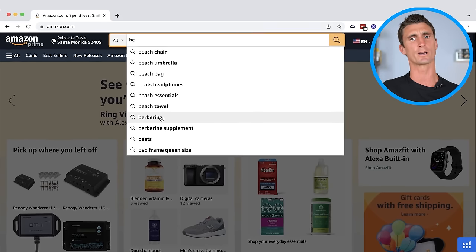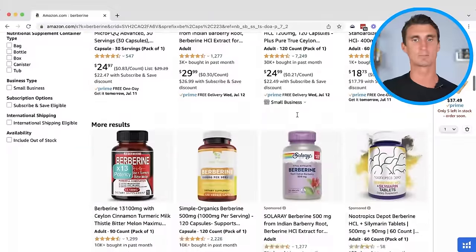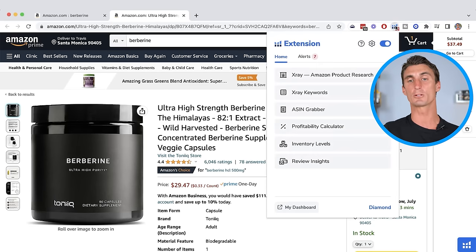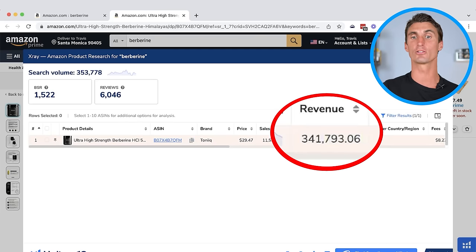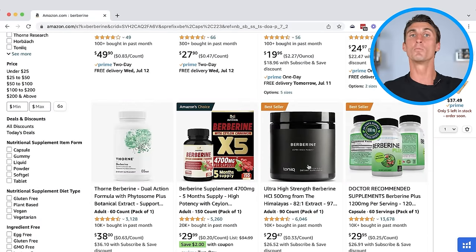I didn't know what berberine was, so I clicked on it to learn more. Up came all these products, and one caught my eye because it's exactly what we were talking about — it's a premium product. The branding on most others is pretty terrible, but this one looks premium. I clicked on it and used the Helium 10 Chrome extension — clicking on the X-Ray tool — to see how much per month this product is doing. It says this product has revenue of over $300,000 per month. But what's interesting is this branding doesn't really hit the target market. It's super premium, but I'm wondering if you could do premium branding that better hits the target market. I did some research and berberine helps with blood sugar, so the target market is likely older individuals with some health issues.